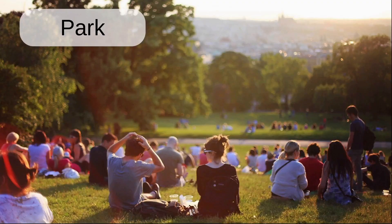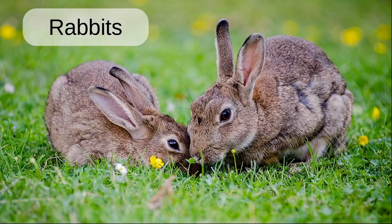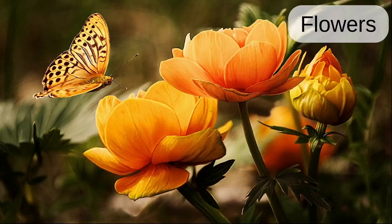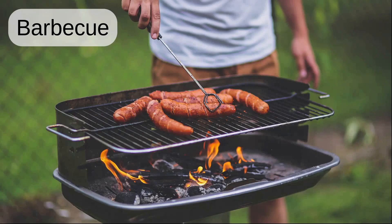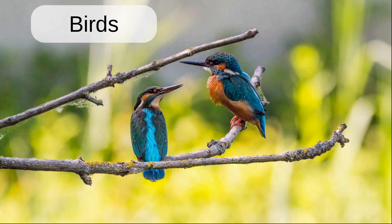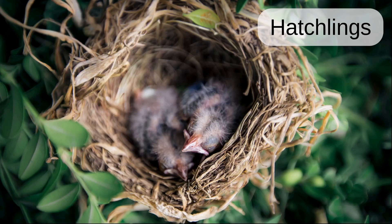Park. Grass. Rabbit. Plants. Flower. Flowers. Bee. Barbecue. Bird. Birds. Nest. Hatchlings.